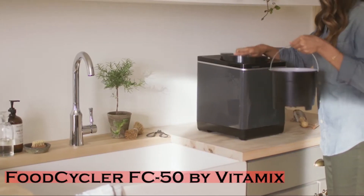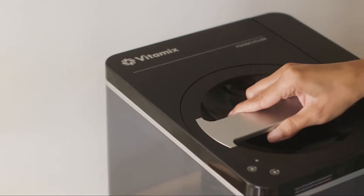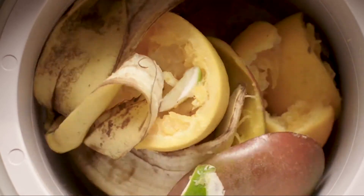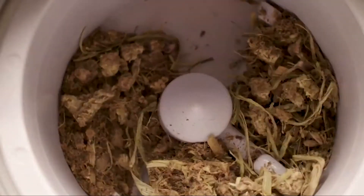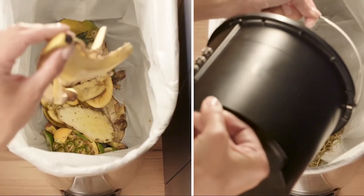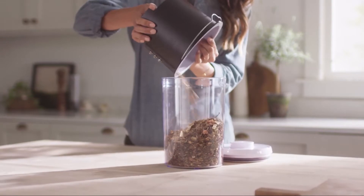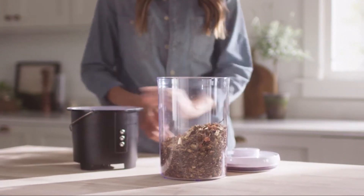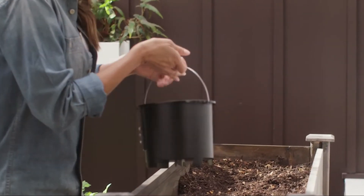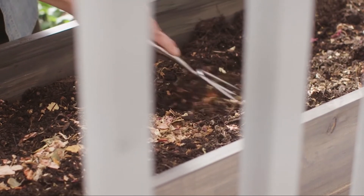The Food Cycler FC50 by Vitamix heats, dries, and grinds food scraps into a soil amendment that looks like a mix of breadcrumbs and dried spices. It's a good idea to compost — it doesn't solve food waste entirely, but it's a step in the right direction, adding nutrients to your soil to make your plants happy. The Food Cycler reduces the period between waste generation and soil amendment significantly, making it an excellent alternative to maintaining a traditional compost pile.